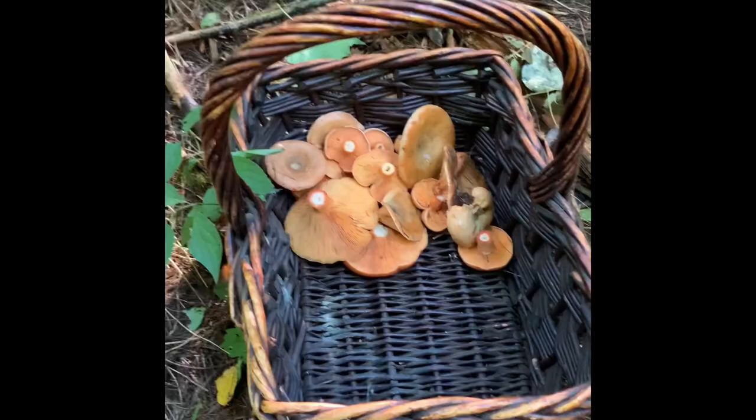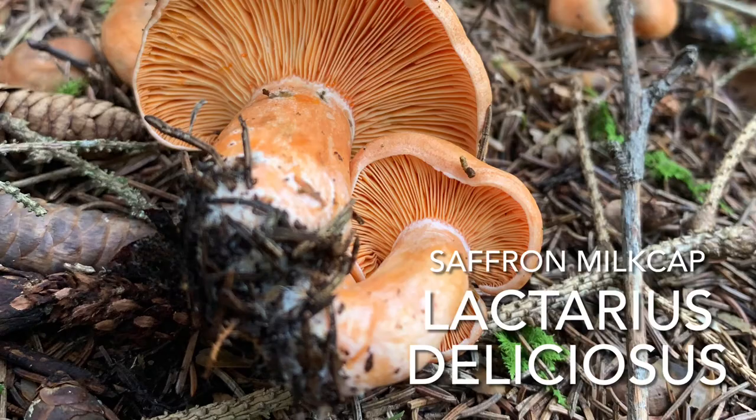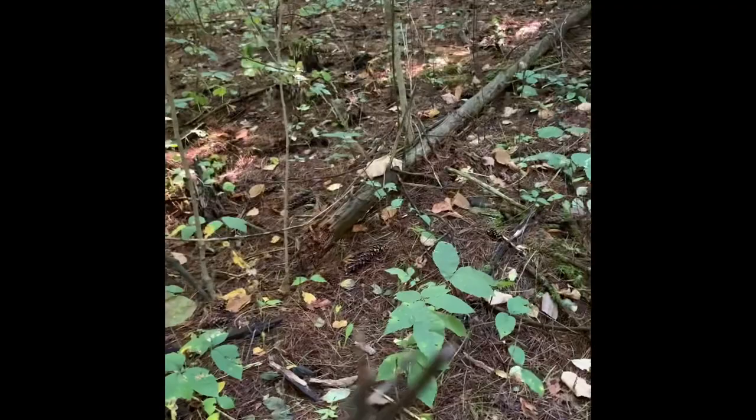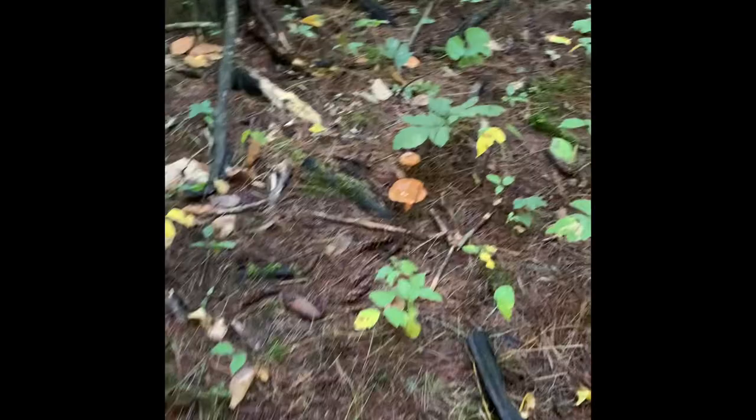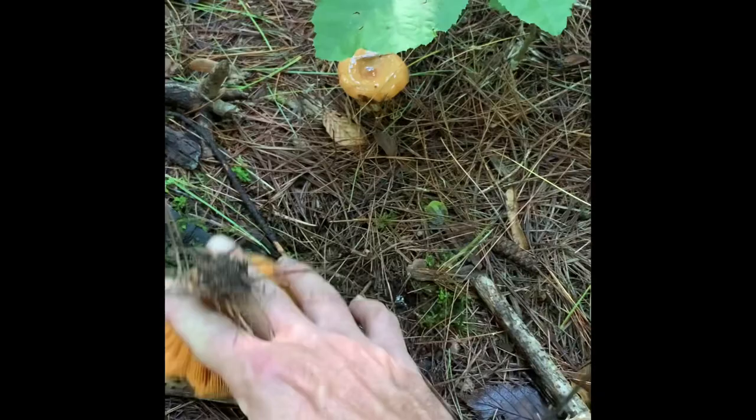I've come across these gorgeous orange mushrooms - this is a Lactarius species. You find them under pine, like this tree here. If you can't tell by the bark, look for the pine needles. So find yourself a pine forest this time of year and you'll come across these. This one's a little older, but this one is prime.